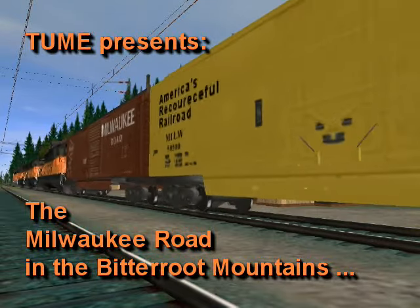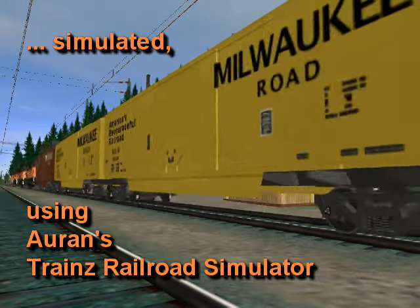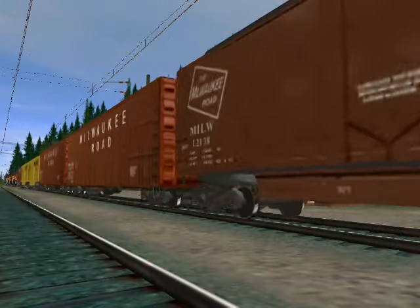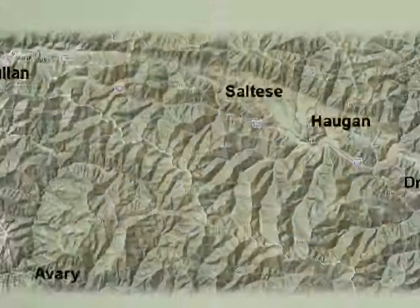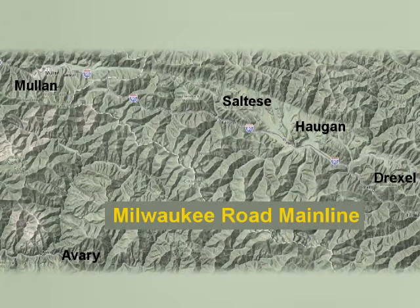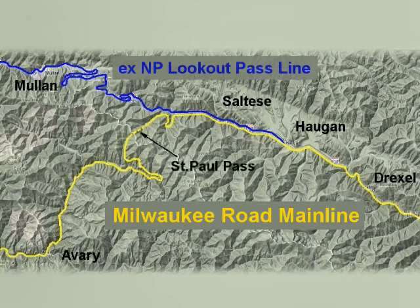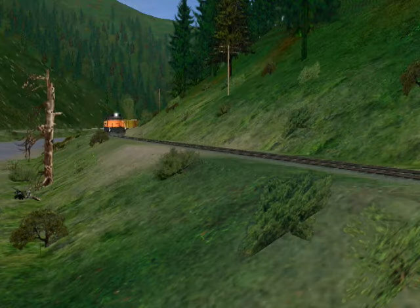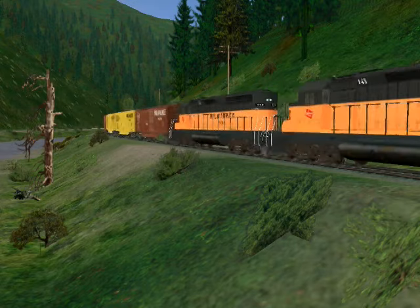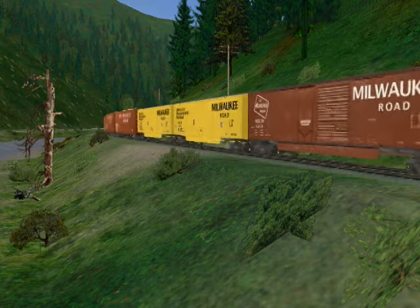TUME proudly presents The Milwaukee Road in the Bitterroot Mountains, a simulation in Auran TRS. One of the most spectacular portions of Milwaukee Road's transcontinental mainline crossed the Bitterroot Mountains between St. Rachel's, Montana and Avery, Idaho. The line itself has been abandoned in 1980, but virtual reality now opens the possibility to get a little imagination of the once mighty Milwaukee Road.